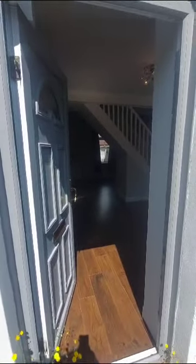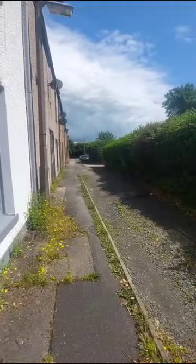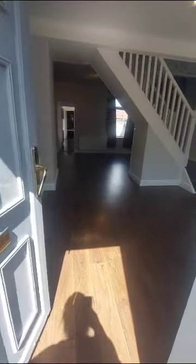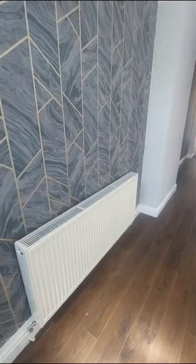Hi everybody, so today we are at number 9 Marsh Street in Ascombe in Furness. This is a three bedroom unfurnished terrace property. It's just a ten minute drive to Barrow BAE Systems and about the same to Ulverston as well.